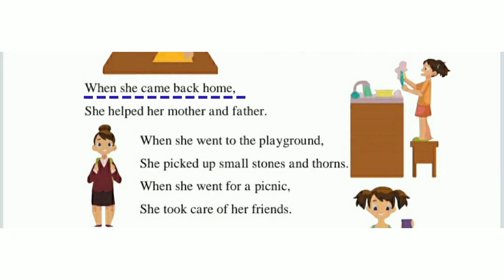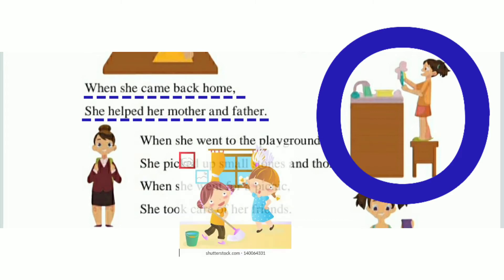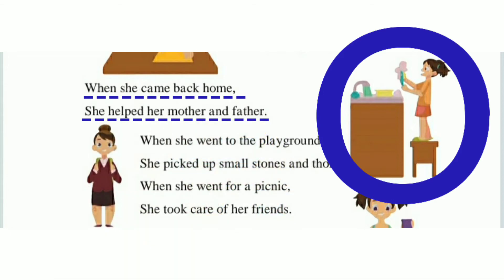When she came back home, she helped her mother and father. Look at this picture — यह रिमा जब school से घर आती है, तो वहाँ घर में मम्मी को काम में हाथ बटाती है, अपने पिता जी को भी वहाँ help करती है। Students, आप भी घर में अपने मम्मी और पापा को मदद करते होना? उसी तरह यह रिमा भी अपने मम्मी और पापा को घर में काम में मदद करती है।